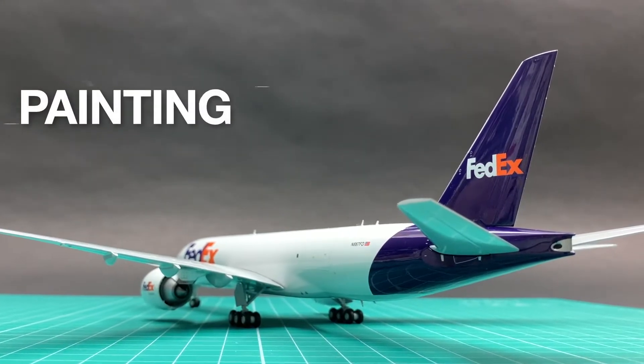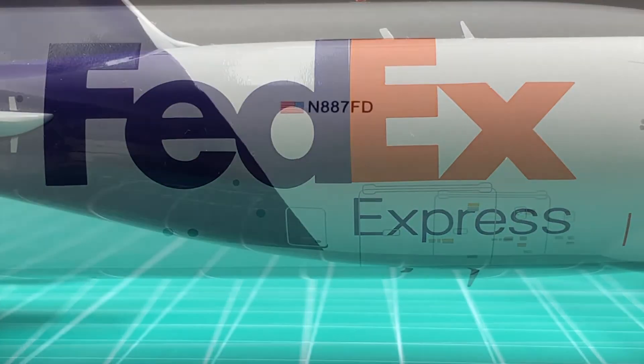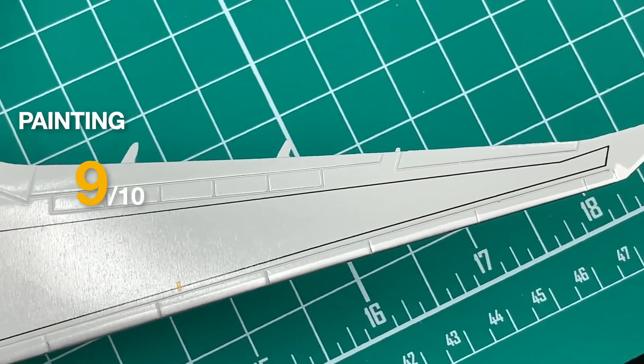The coloring of FedEx's iconic white and purple are very sharp and bright. The gray color on the wings and horizontal stabilizers are also very realistic. I will give painting a 9.